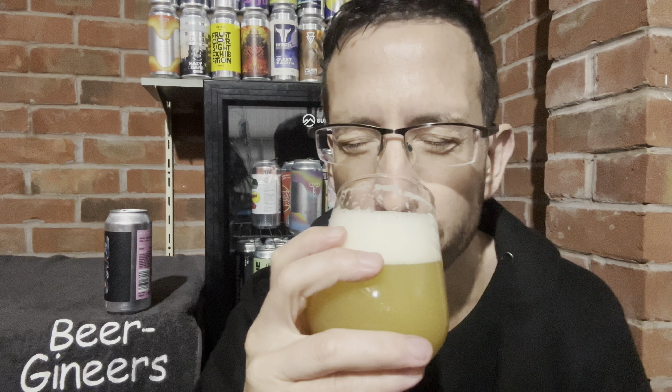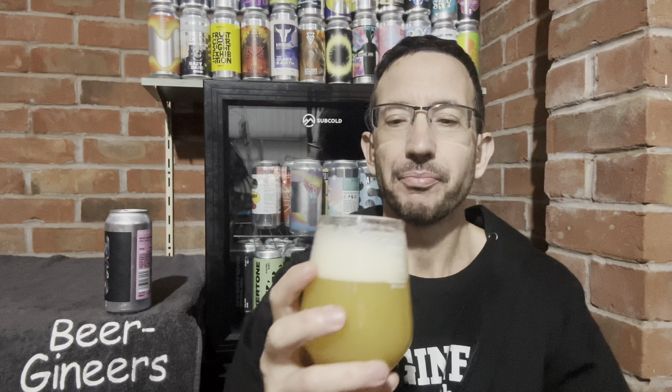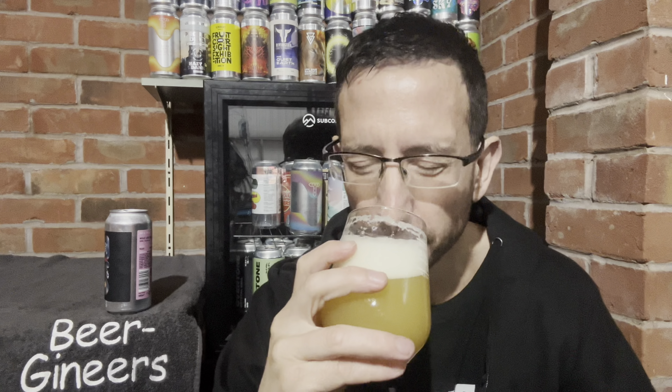Oh, so I'm getting sweetness and a feetiness off that — which doesn't sound great but trust me it bloody is. Yeah, maybe a bit tropical, a bit of feetiness, that sort of thing, not overpowering. So let's go for it — chin chin.